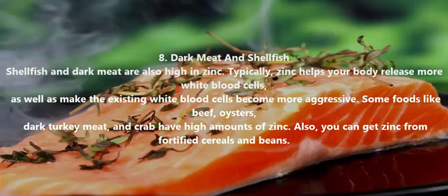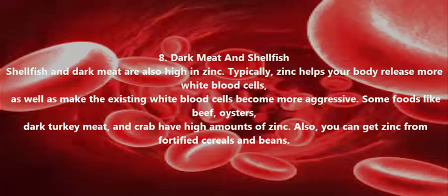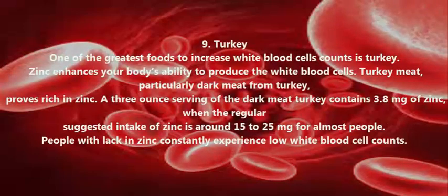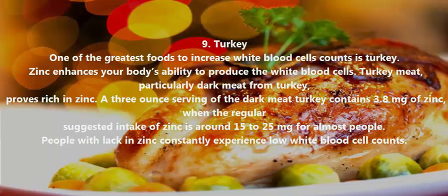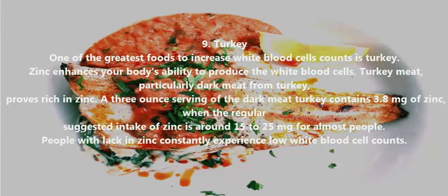Nuts and Seeds. Dark Meat and Shellfish — Turkey. One of the greatest foods to increase white blood cell counts is turkey. Zinc enhances your body's ability to produce white blood cells. Turkey meat, particularly dark meat, proves rich in zinc. A 3-ounce serving of dark turkey meat contains 3.8 mg of zinc, while the regular suggested intake of zinc is around 15 to 25 mg for most people. People with a lack of zinc consistently experience low white blood cell counts.